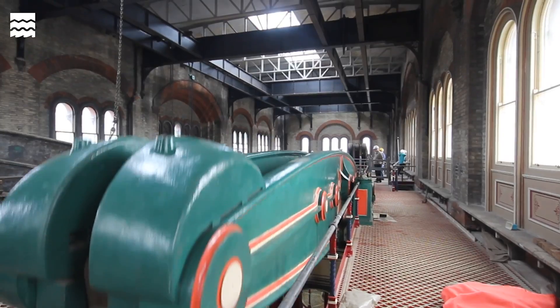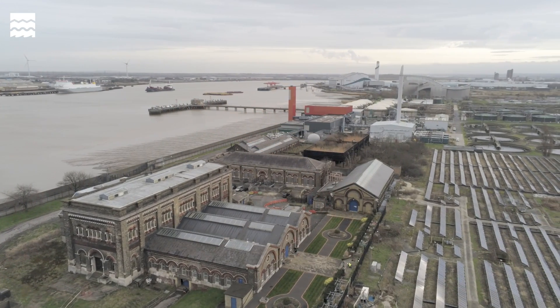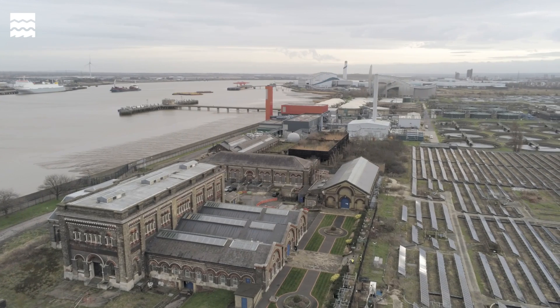Twice a day on the outgoing ebbing tide, the sewage was released on that tidal river away from the high population of London. And in so doing, saved countless, countless lives.